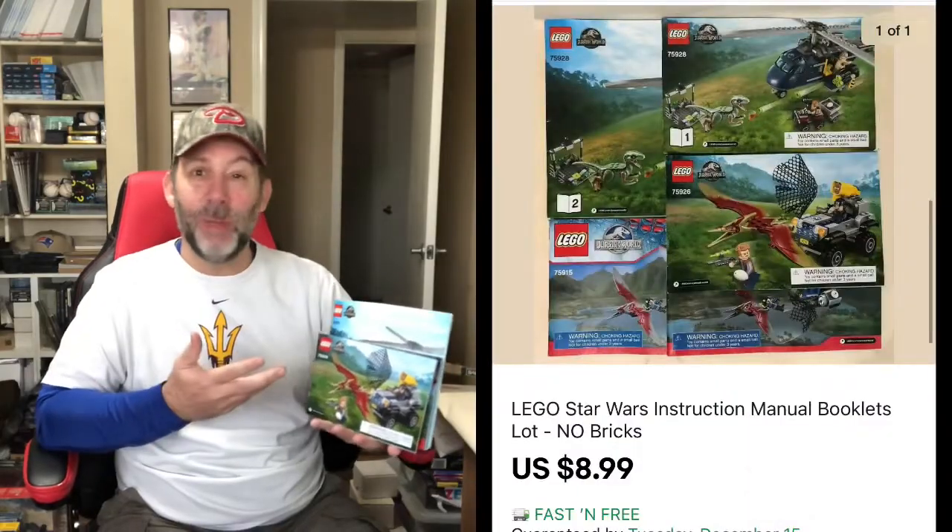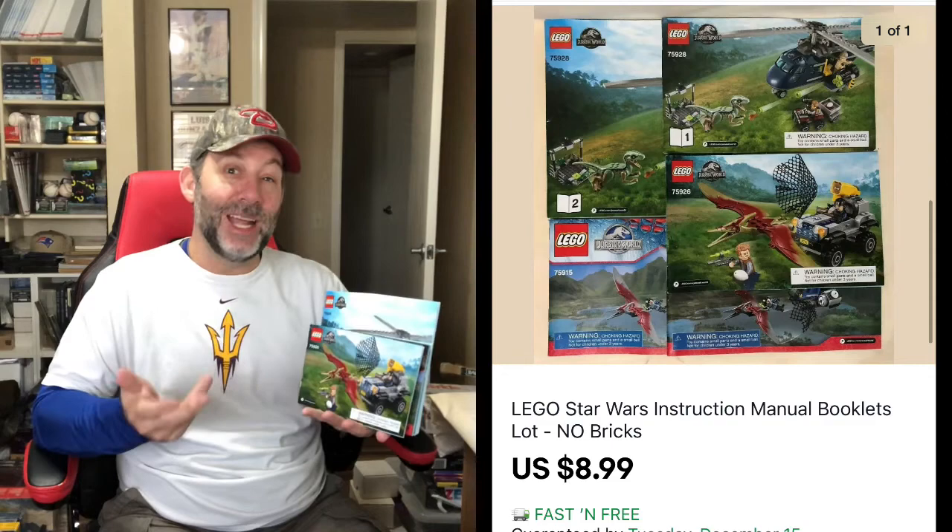We'll do a couple of cheap ones first. You've seen me sell a bunch of Lego manuals over the last few months — I think I have one batch left. Individually they don't sell for a lot, so I put like themes together. These were all Jurassic World, five manuals, and it sold for $8.99 with free shipping.